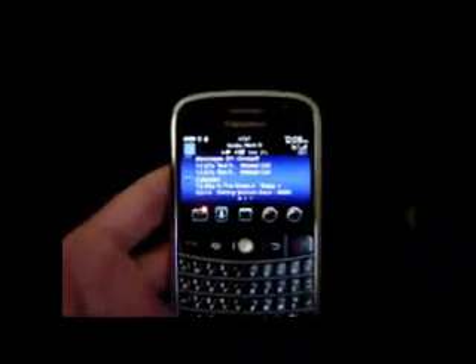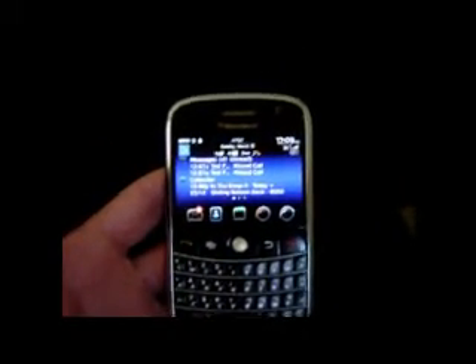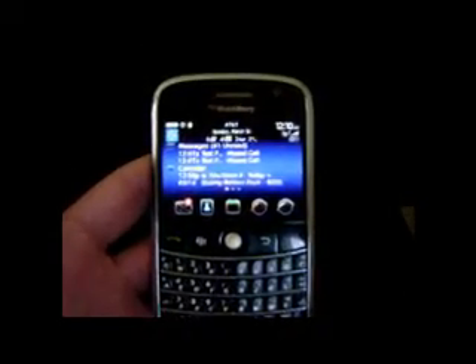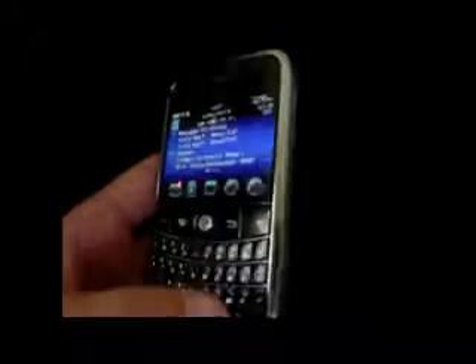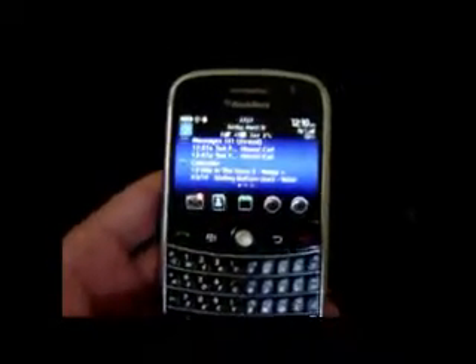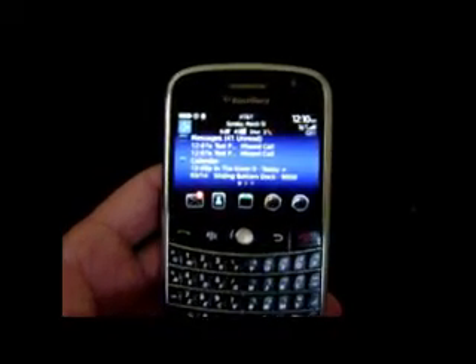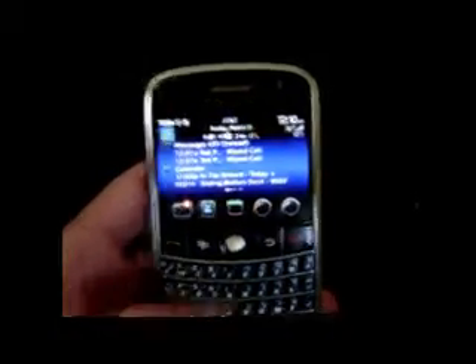We also have it available on a 9800 running OS 6, 9700 running OS 5, and a 9530 running OS 5. So check out the various videos to see it on your particular device. Here's what you get on the Bold 9000, also the 9300, 8500, and the 8350.